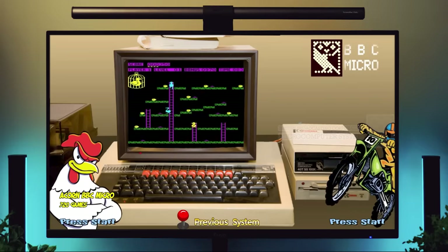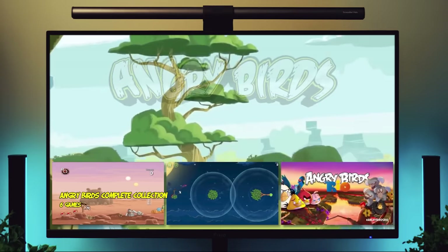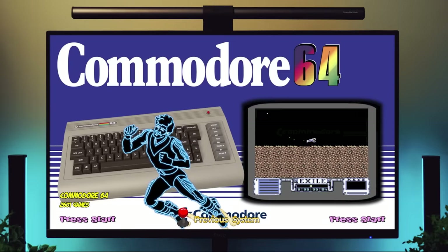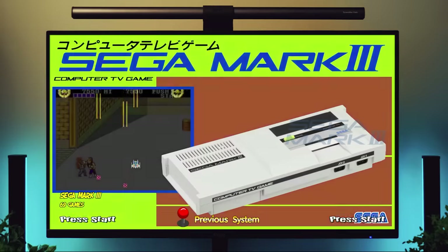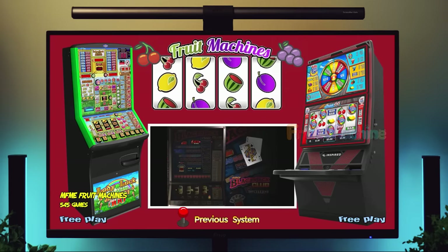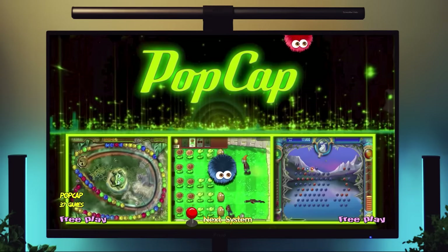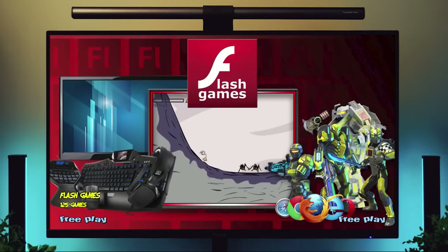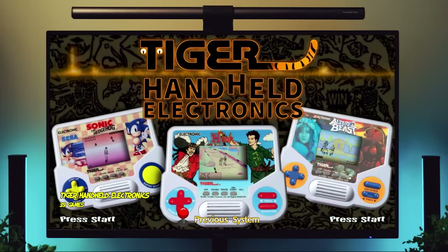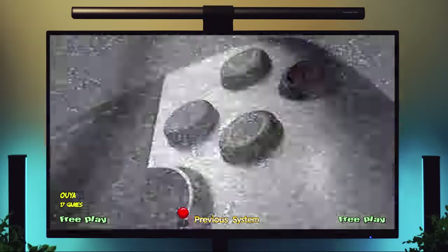There is a ton of other stuff on here that I can't show you all — there's just too much, and I keep finding new stuff. There's pinball emulation, all those weird computer systems, old DOS games, slot machine stuff — pretty much any type of emulation you can think of is on here. I'm not saying that everything ever is on here, but it's pretty darn close. This is the most complete emulation collection I've ever seen.